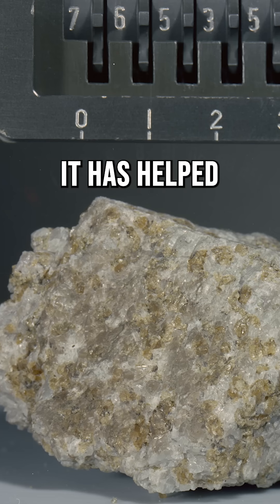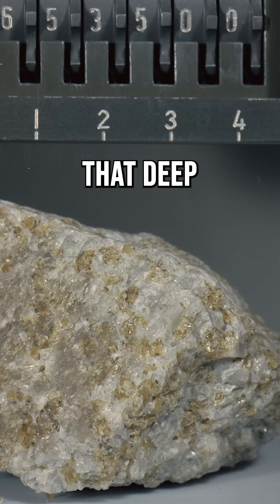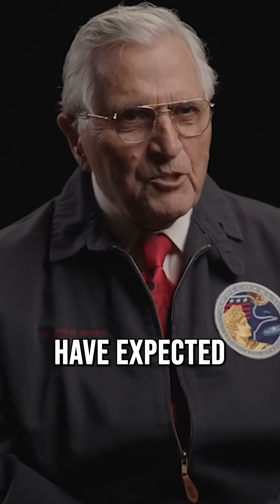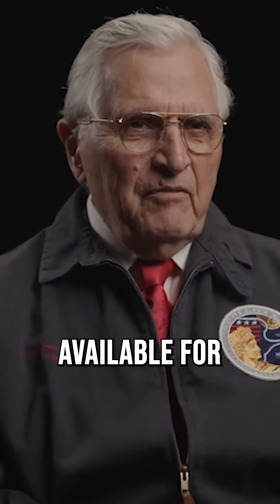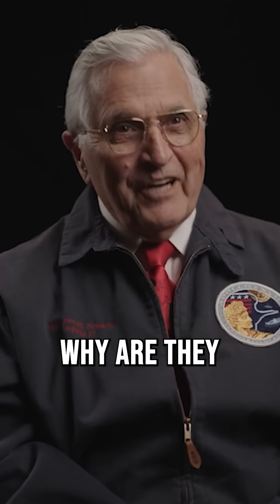The troctolite is very important — it has helped understand how rocks like that can come from that deep and actually be available to us to sample. You wouldn't normally have expected rocks from that deep within the moon to be available for collection, but clearly they were, and now you have to explain why they are there.